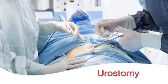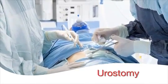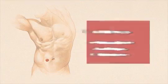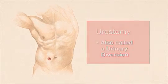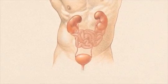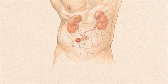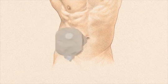A urostomy is a surgically created opening that allows urine to flow out of the body after the bladder has been removed or bypassed. A urostomy may also be called a urinary diversion. When a person has a urostomy, urine is no longer eliminated through the urethra. Instead, urine is eliminated through the stoma and collects in a pouch that adheres to your skin.